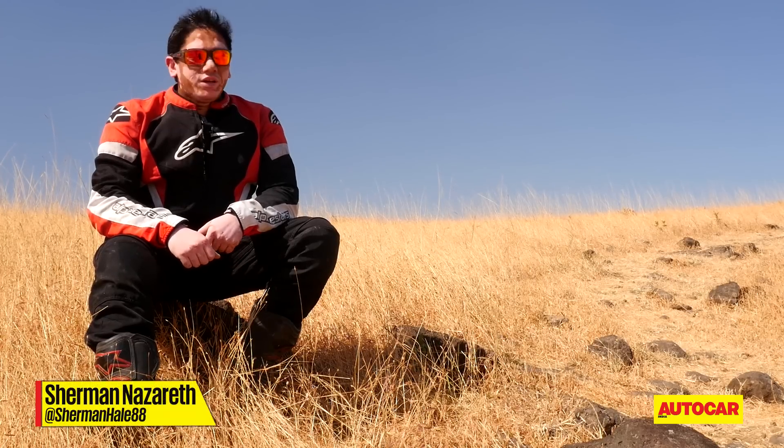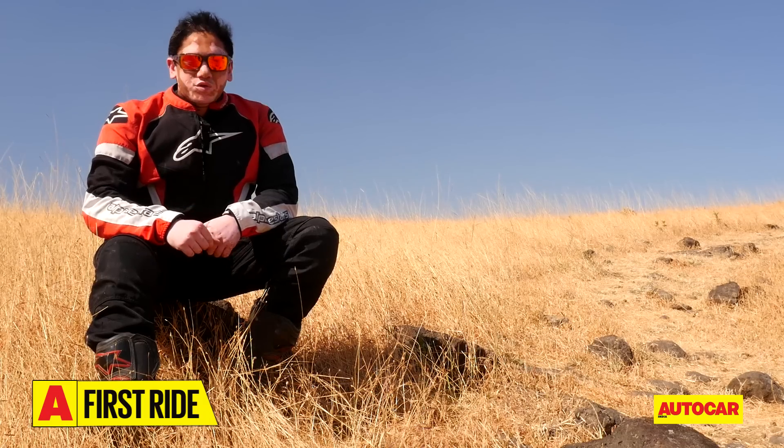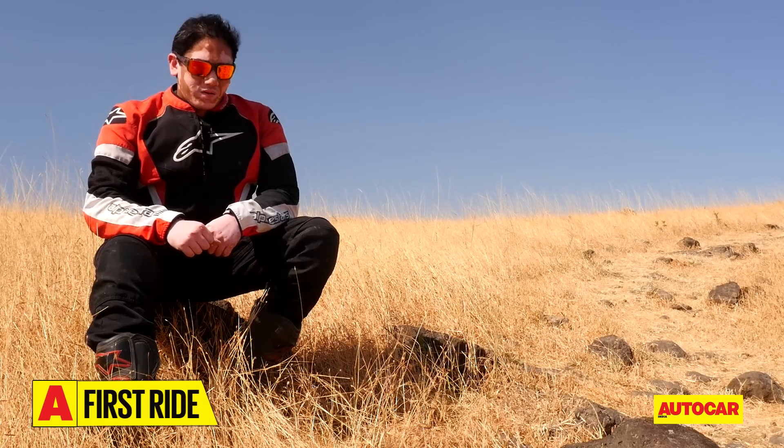Traditionally, Harleys have always been really good looking motorcycles that leave a lasting impression on you. And once you hear that signature rolling thunder exhaust note, it instantly reminds you of cruising down the wide open American freeway.